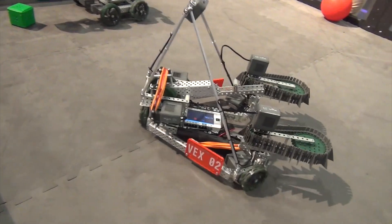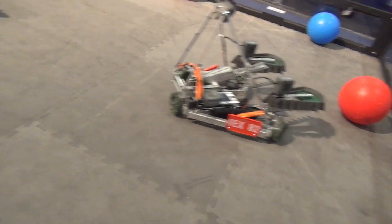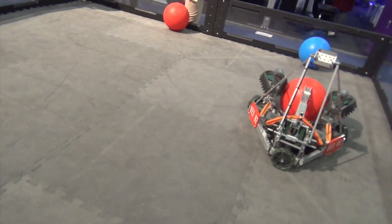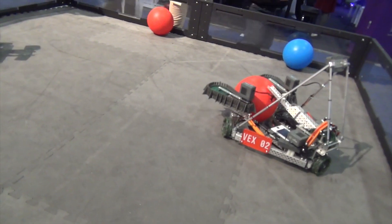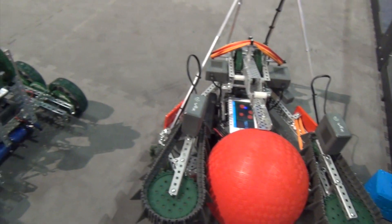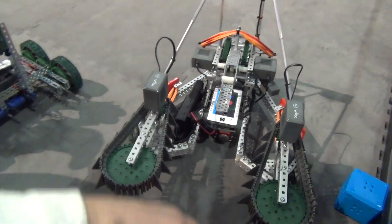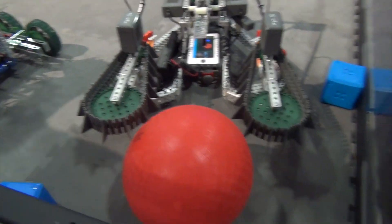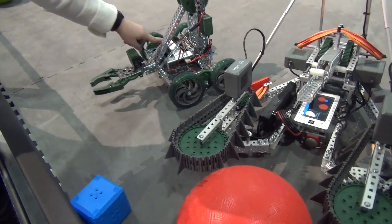Is that controller block in the middle — is that a touch screen? Yes. Full color touch screen. That's the robot brain. Is that new? Yes. We're calling it Intelligence Simplicity.